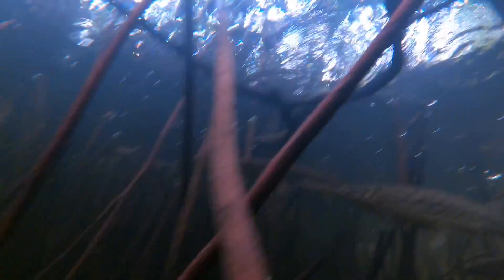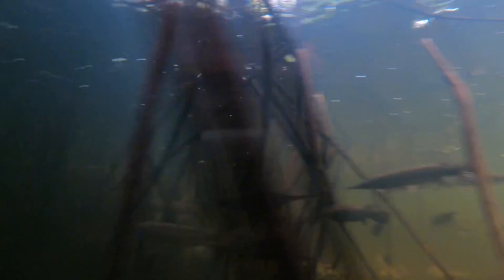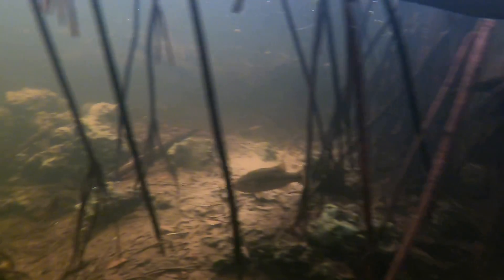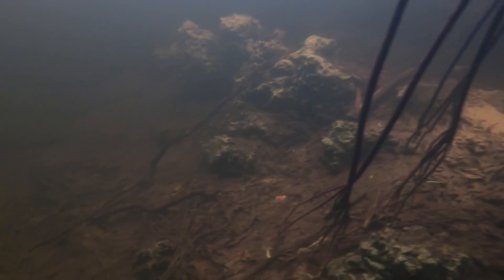Here we can see some alligator tracks in the mud — an indicator I watch for to know if I'm in an area where they might be. Sometimes we'll go 10 or 15 minutes without seeing any alligators at all. But a lot of the time you'll see tracks like that and then there's just a bunch of gators in one spot. Here are some Florida gar, there's a turtle up there, and a lot of these fish hang out around the mangrove roots as a refuge. Largemouth bass hang out there too, trying to hunt the smaller fish.